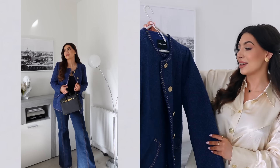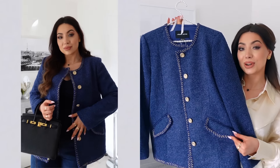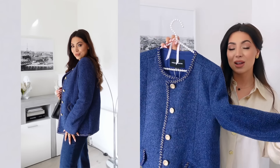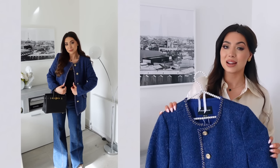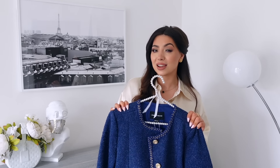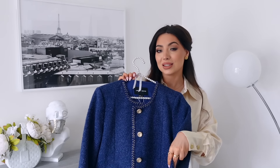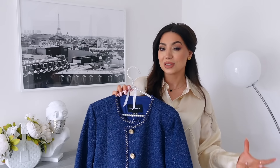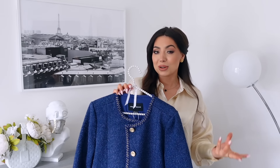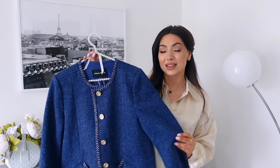The buttons are so beautiful — they have a bit of texture — and there's the same braided detailing on the pockets. This jacket is one of my favorites. I might actually wear it today because it's sunny out with just a light vest top underneath. It's such an easy jacket to throw on and you look so put together. You can wear it with jeans, dress it down with sneakers, or dress it up for an evening look.